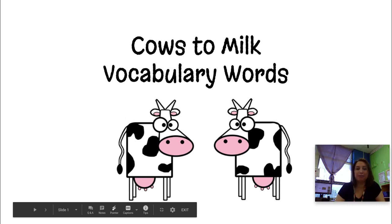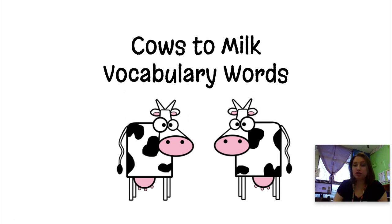Everybody, we're going to be talking about cows to milk vocabulary words. These are some big important words that we need to know when we're reading about cows and milk.